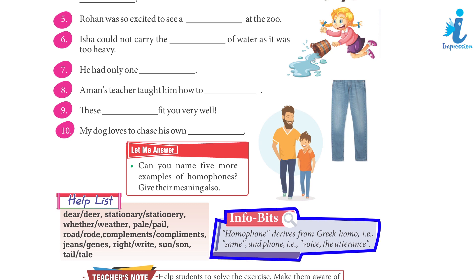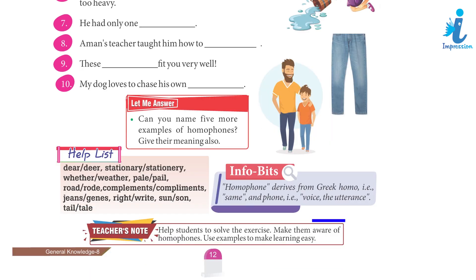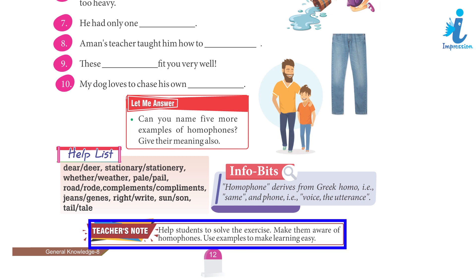Infobit — Homophones: The word 'homophones' derives from Greek 'homo' meaning 'same' and 'phone' meaning 'voice' or 'utterance.' Teacher's note: Help students to solve the exercise. Make them aware of homophones. Use examples to make learning easy.